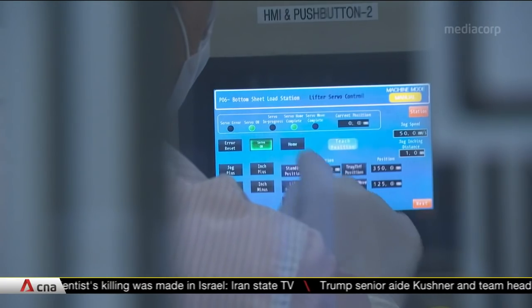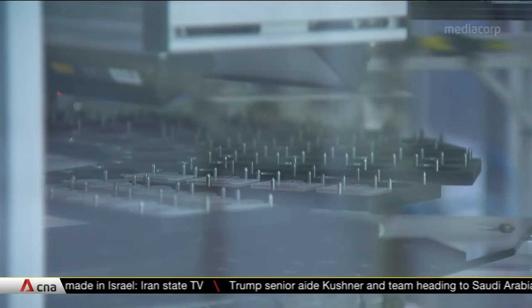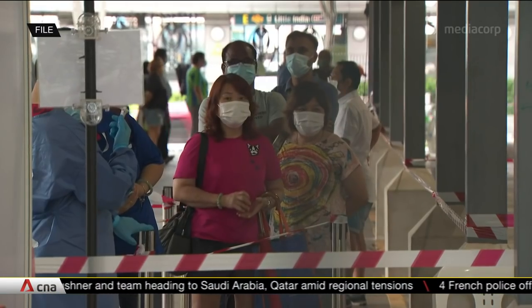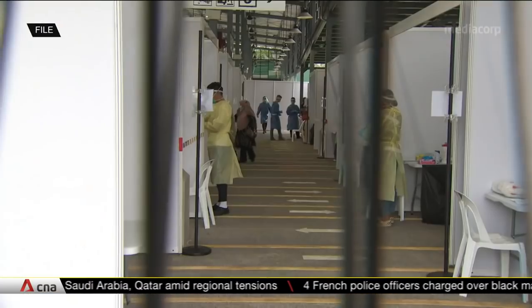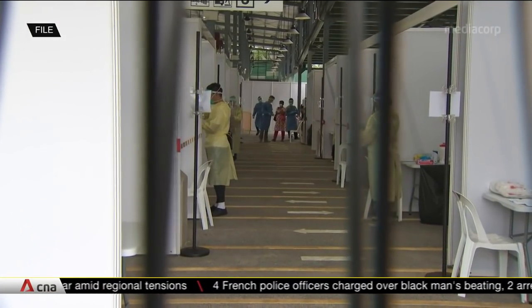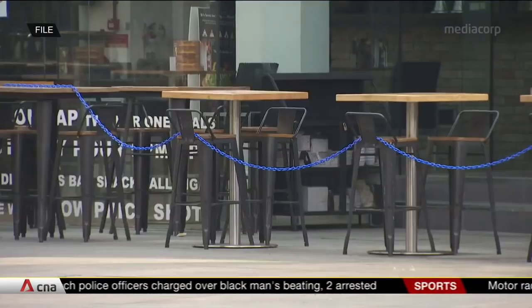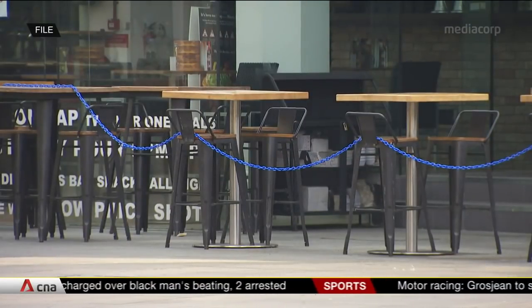It depends on what piece of information you're trying to find out. If someone has COVID, you might want to test those around him for antibodies to see if they've had it, perhaps even recently. Singapore's health authorities have recently ramped up community testing. Starting January, a pilot for nightclubs to reopen will require people to get tested for COVID-19 before they're allowed to enter the premises.